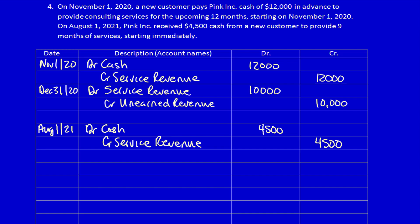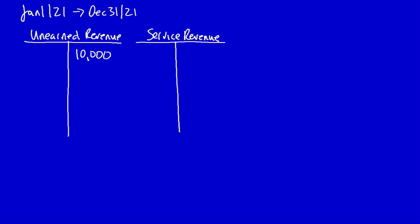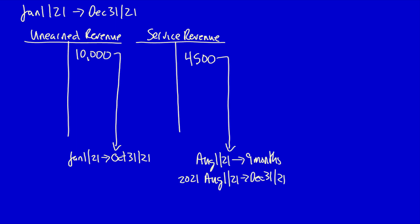Looking at the T-accounts for 2021, the opening unearned revenue balance is $10,000, relating to services owed from January 1st through October 31st, 2021 — 10 months of services remaining from the prior year. During 2021, a customer paid $4,500 which was recognized as service revenue. This new policy starts August 1st, 2021 and lasts nine months. In 2021, services have been provided from August through December 31st.